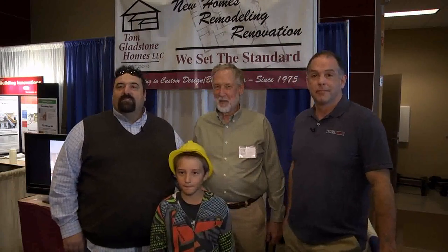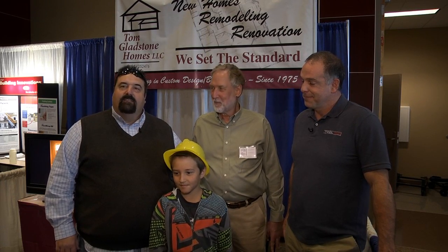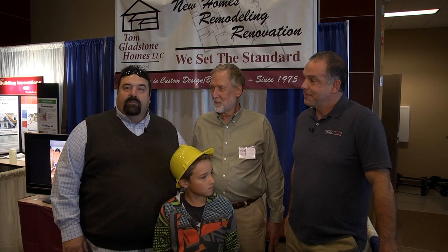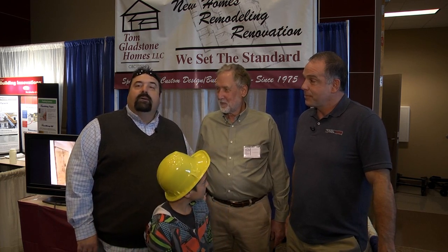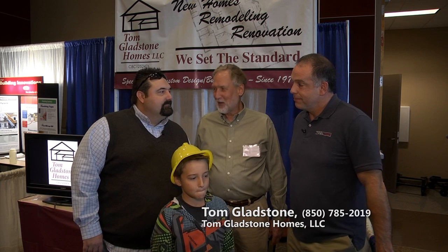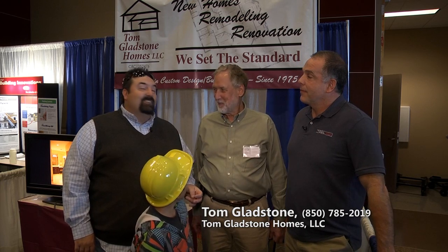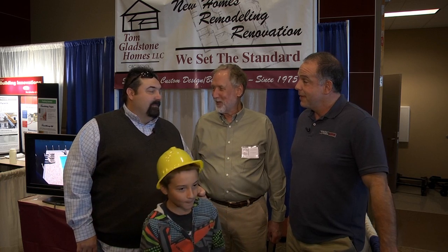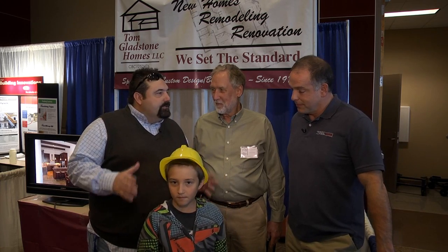Hey y'all, Rick Allen here from Rick's House Home Improvement Television Show. My buddy and helper, my son Andy, is here learning about TV, along with Brad Staggs from toolschool.com. Special guest with us today at the fourth annual BBIA Home Expo — my buddy Tom Gladstone, one of the best builders in this part of the country. He signed a contract Thursday on a 5,000 square foot home. It's been about a year since we've had one of those. Tell us a little bit about what you do and what kind of construction you like to do.